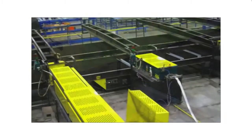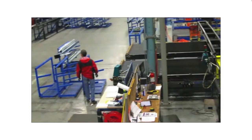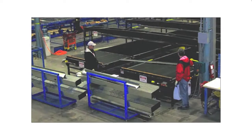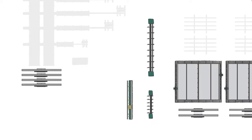Straight from the roll formers, each piece is transferred along a conveyor to an operator who picks and places them onto a specially designed panel cart. The panel cart is easily moved to a series of stations, where processing of the material includes track marking, bridging clip installation, and pre-welding.